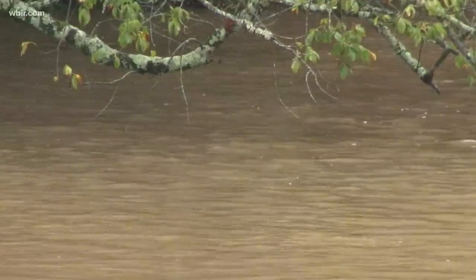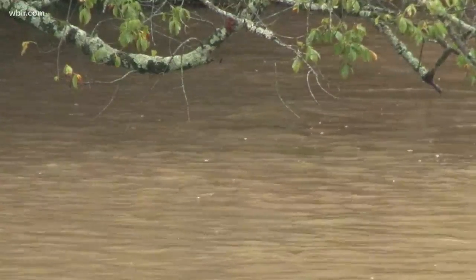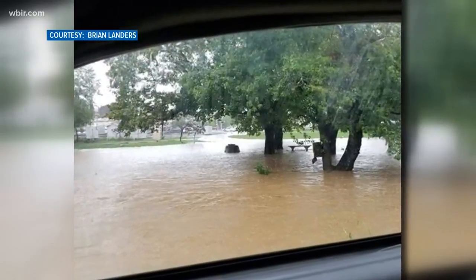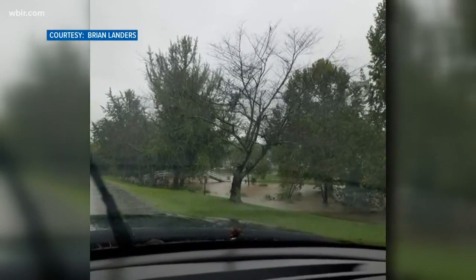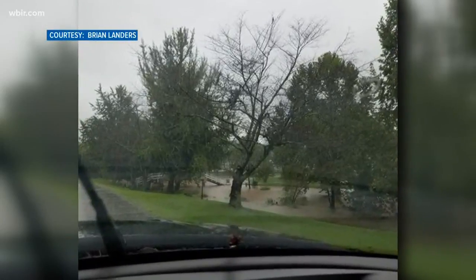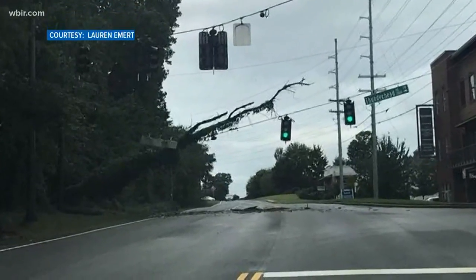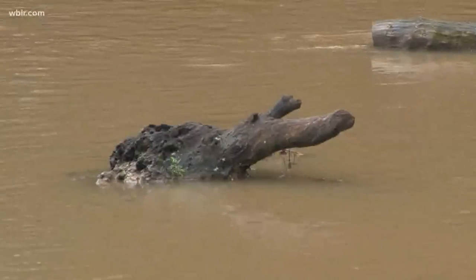David Vandergriff with the UT Ag Extension says rushing water can act quickly to erode soil around trees. When you don't have the soil around the tree, it becomes less stable, and water that stays around trees — depending on the tree species — may affect their long-term health. So if they don't fall over now, they could later. Vandergriff says most trees that fall during a storm were already compromised in some way.